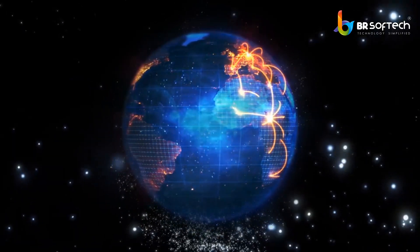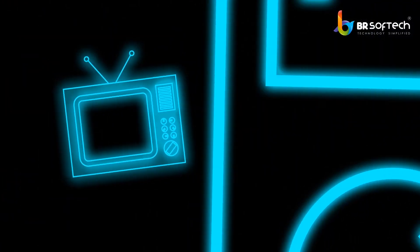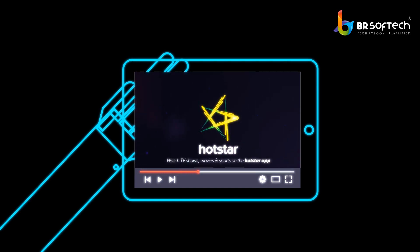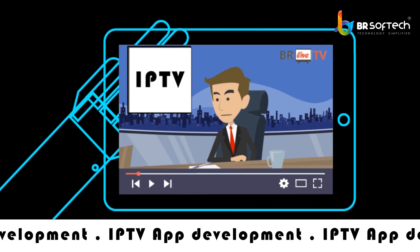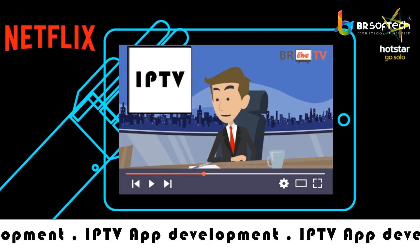In the digital world, traditional mediums of entertainment including television and radio have been excluded. Now, live video streaming like Netflix and Hotstar has knocked on our doors and replaced the TV from our lives. Thinking to bring your own live streaming app? With IPTV app development, you can bring your live streaming app similar to Hotstar and Netflix.